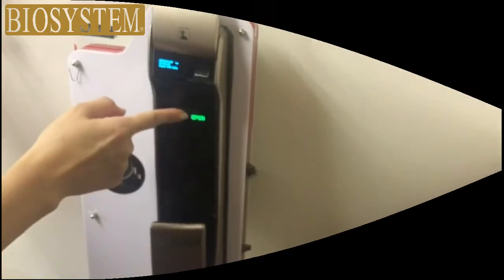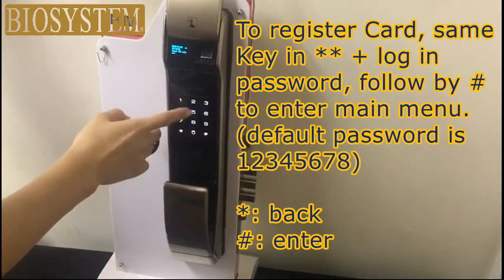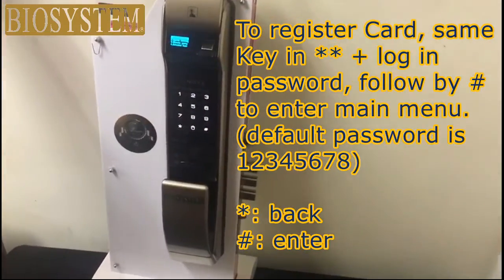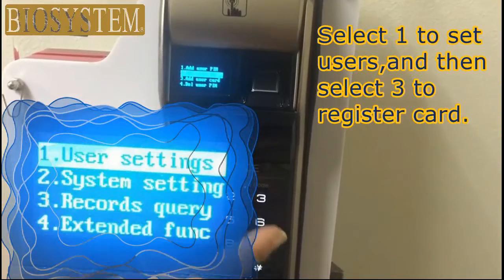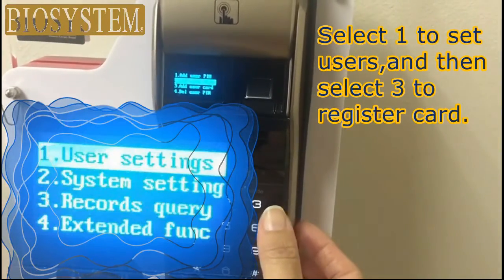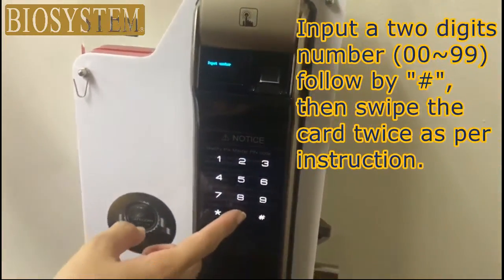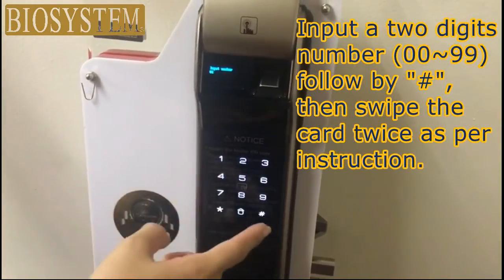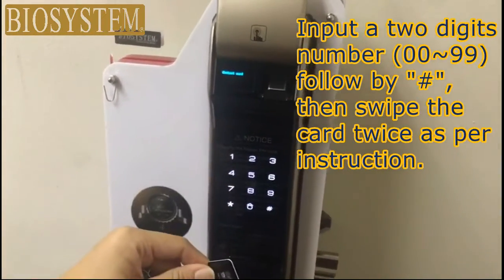With fraudsters on the rise, it's vital you dispose of your paperwork properly. There's no safer way to do so than with a Biosystem shredder. Our air purifying option not only shreds paper, it helps keep your home or office virus-free and can be on 24 hours. Choose from either the Pure 800 or 1500, both designed to help you breathe better.